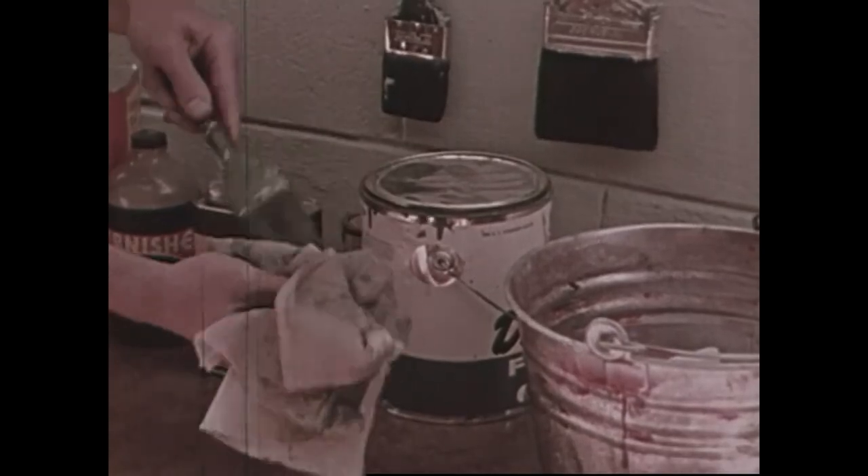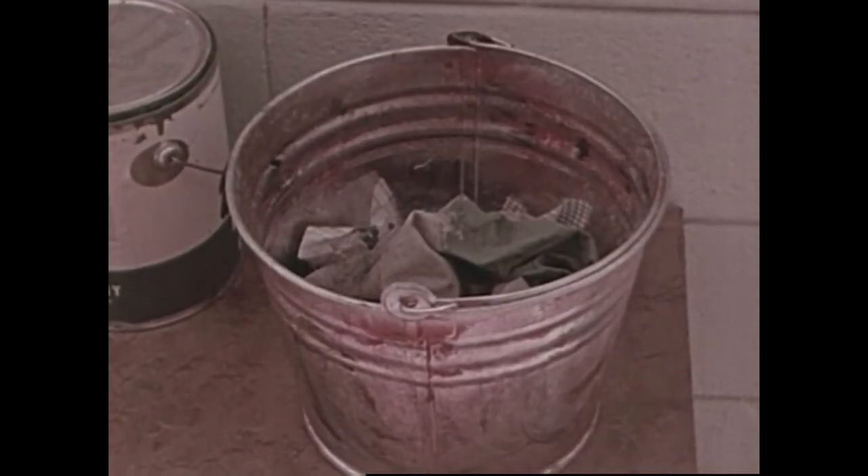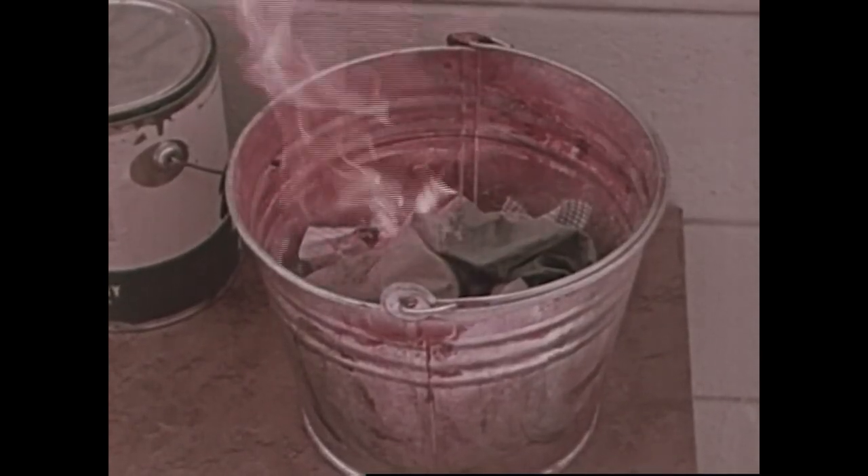Cleaning fluids and paint thinners can catch fire easily, so they should be handled with great care. Sometimes rags soaked with these materials can give off enough heat to reach their kindling temperature and begin burning all by themselves.